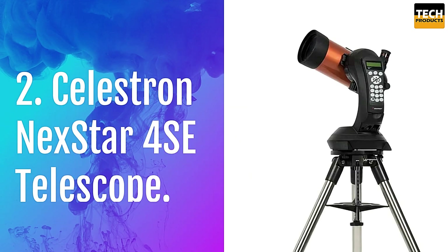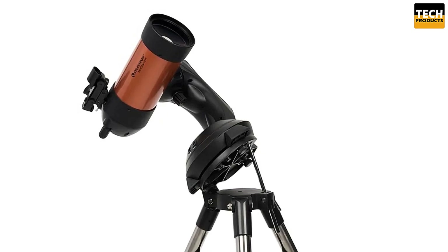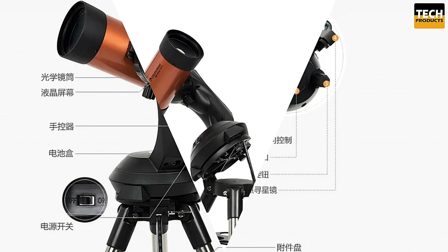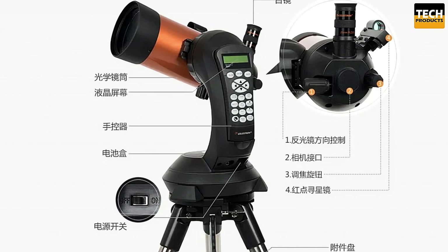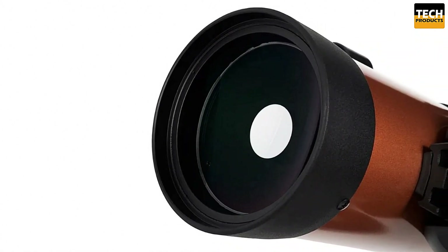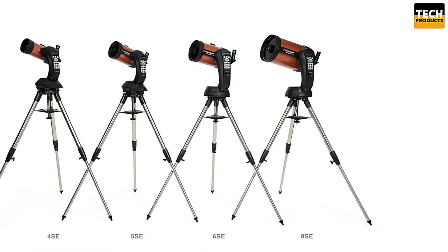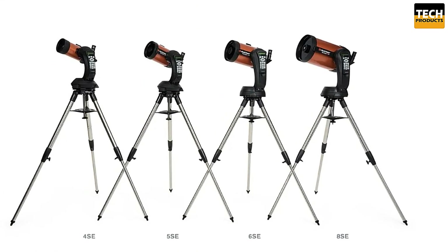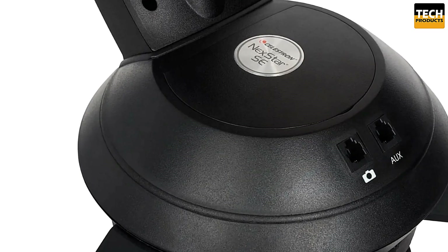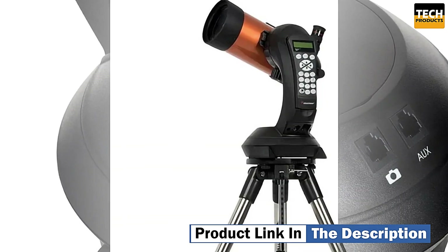Number 2: Celestron NexStar 4SE Telescope. The NexStar 4SE combines the classic orange tube design with modern features, making it a great choice for both beginners and experienced astronomers. At the heart of this telescope is a 4-inch Maksutov-Cassegrain optical system, delivering sharp, clear views of the moon, planets, and deep sky objects. Thanks to the Starbright XLT High Transmission Coatings, you'll enjoy brighter, more detailed images. The included star pointer finder scope ensures easy alignment, making it simpler to find objects in the night sky.